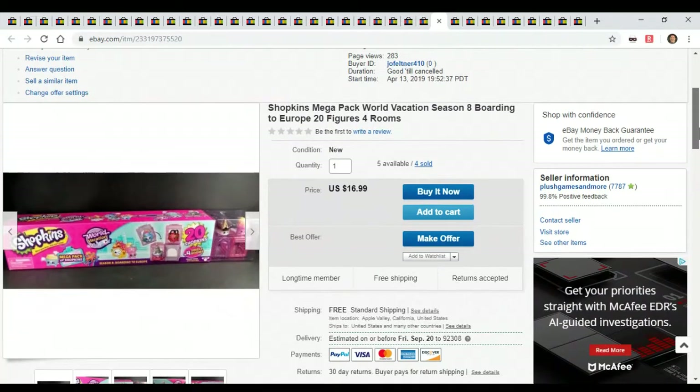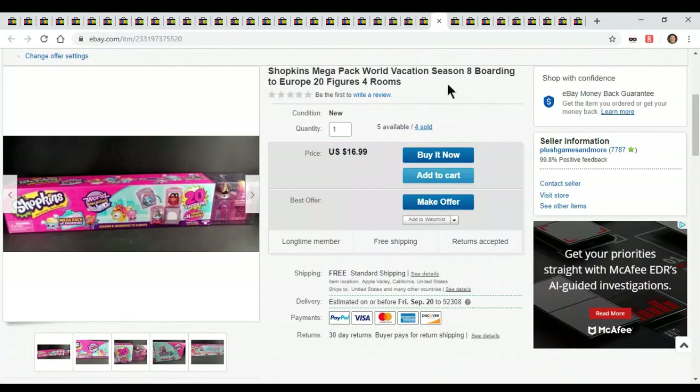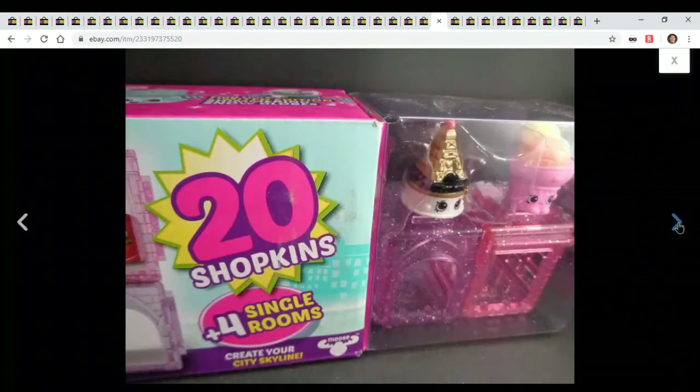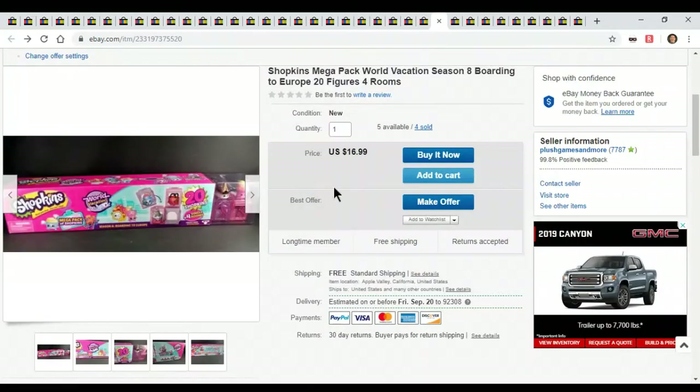Here's one that I wish I didn't buy — this is a Shopkins 20-figure set going to Europe. I believe I paid $5 for these and they're just a pain to ship. I have to Frankenbox every single time I sell one and I wish I wouldn't have bought them. Frankenboxing these things takes so much time and I'm only making like $10 each time. It's really not worth the effort just because of the Frankenboxing since they're so long.